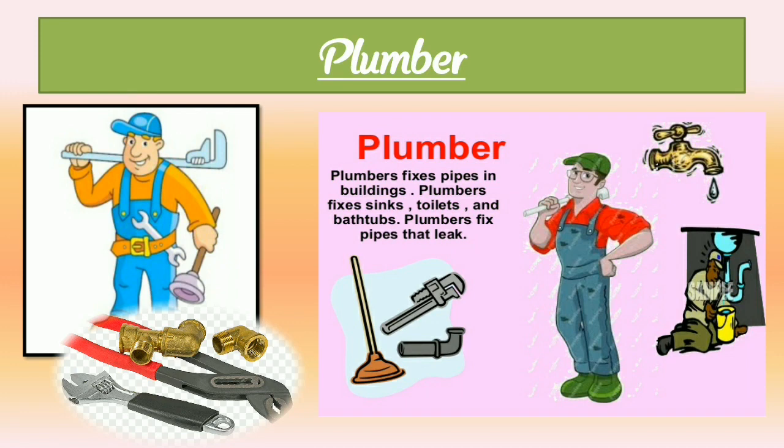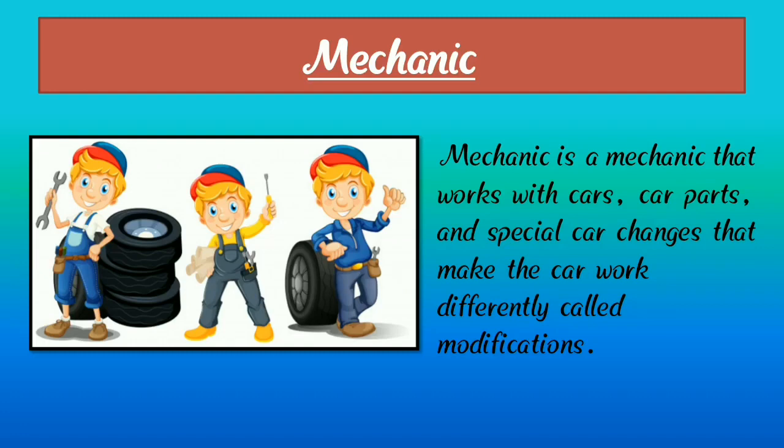Now we are going to learn about mechanic — M-E-C-H-A-N-I-C. Here we can see a photograph of a mechanic. A mechanic is a worker who works with cars or car parts. Special car changes that make the car work differently are called a modification.